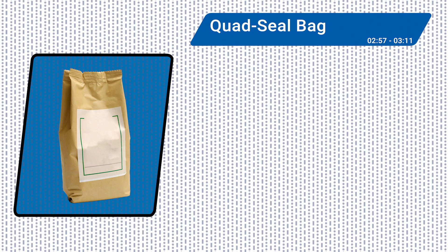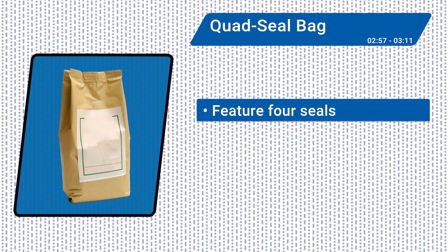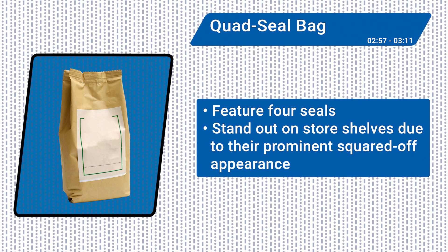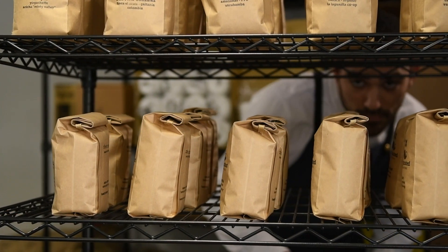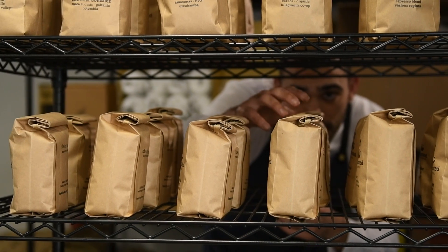Quad seal bags feature four seals. Taking on a rectangular shape, these bags stand out on store shelves due to their prominent squared-off appearance. They're a great choice for coffee products, nuts, snacks, cookies, and other powdery or granular goodies.